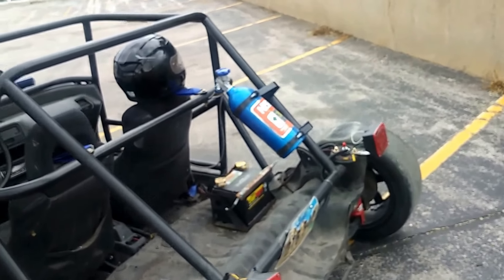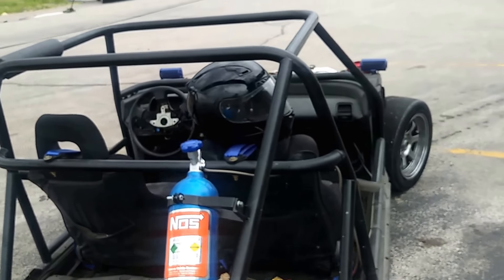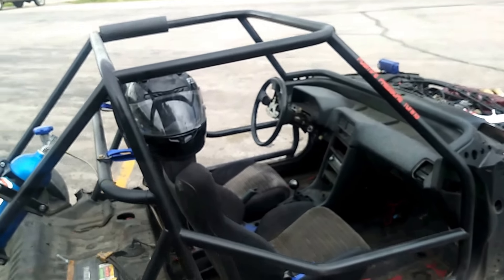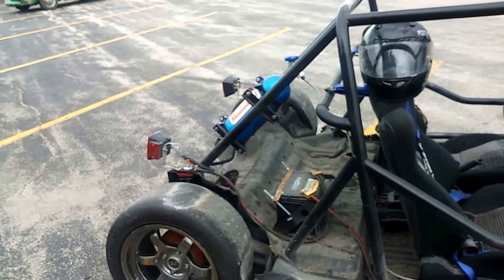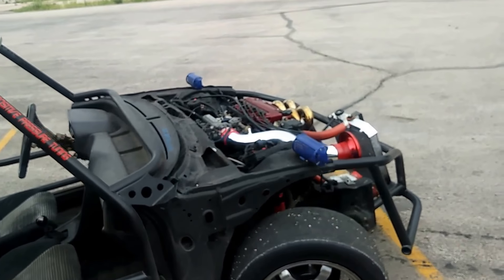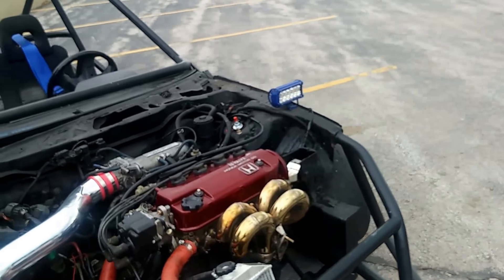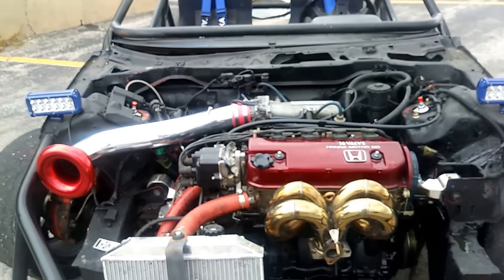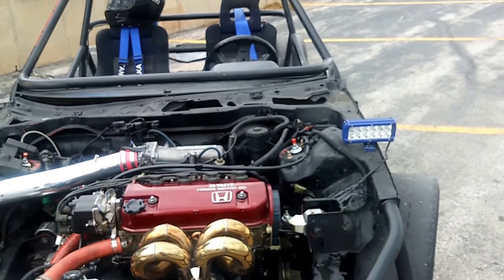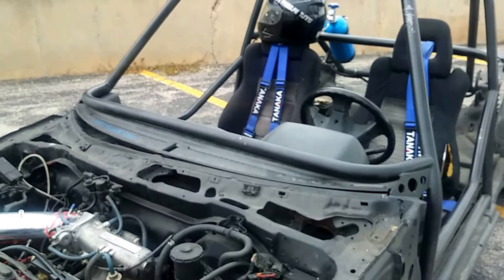I just realized he's getting AWS hooked up. This is that thing that was doing the burnouts back behind the fence. Pretty well stripped down to nothing. Front wheel drive.